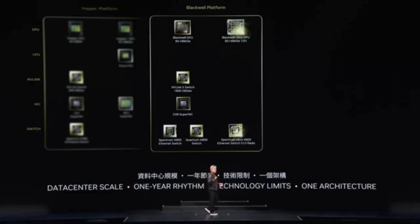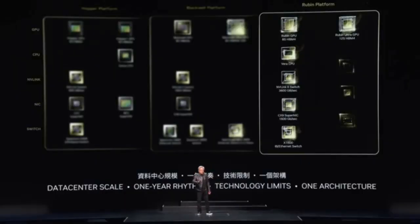Jensen Huang reveals their next-generation platform code name: Rubin — with a Rubin Ultra following one year later. All of these chips are in full development, on a one-year rhythm, and are 100% architecturally compatible. This represents a tremendous transformation over the last 12 years for NVIDIA.